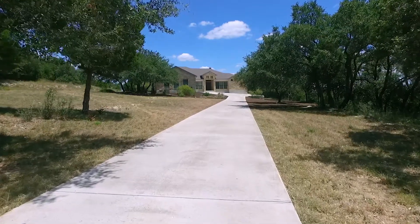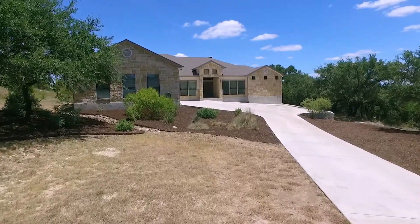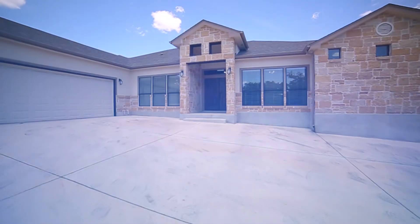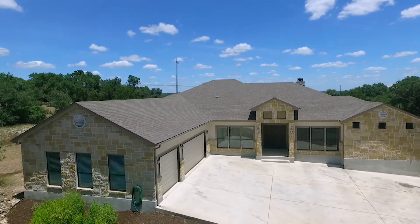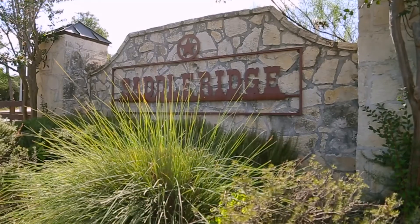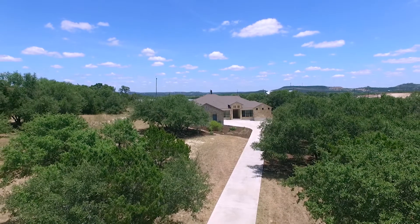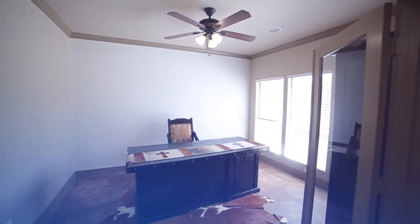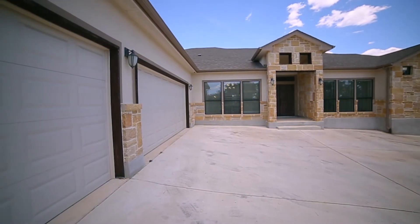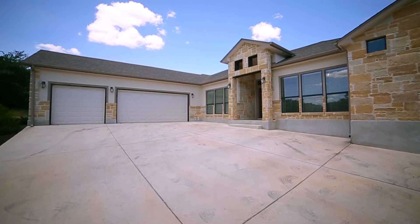Welcome to 3133 Elk River Trail. This 3,078 square foot single story sits on 1.53 acres, boasting over 100 oak trees in prestigious gated Saddle Ridge, located in Boerne. The 4 bedroom home with separate study, 3 full bathrooms, 100% masonry construction, and an oversized 3 car garage was custom built in 2012.